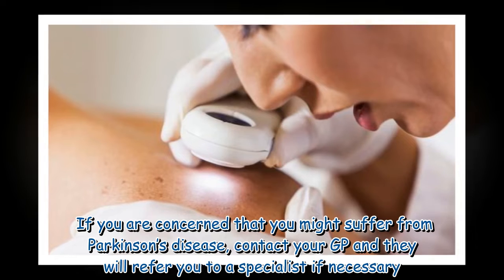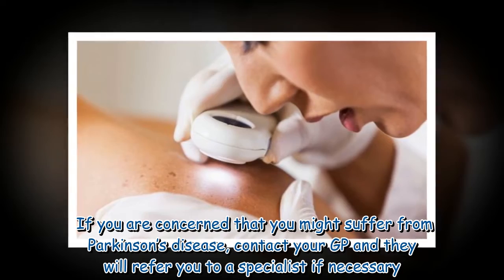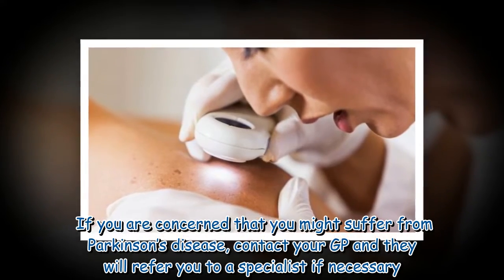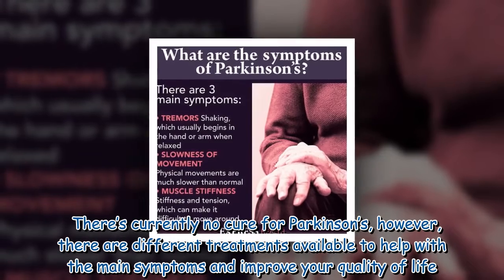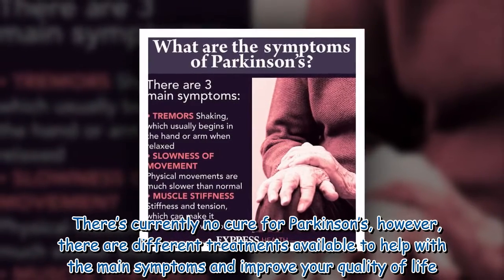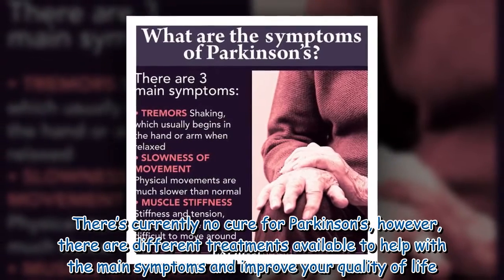If you are concerned that you might suffer from Parkinson's disease, contact your GP and they will refer you to a specialist if necessary. There is currently no cure for Parkinson's; however, there are different treatments available to help with the main symptoms and improve your quality of life.